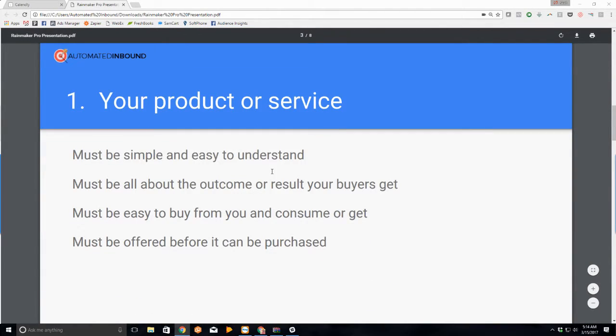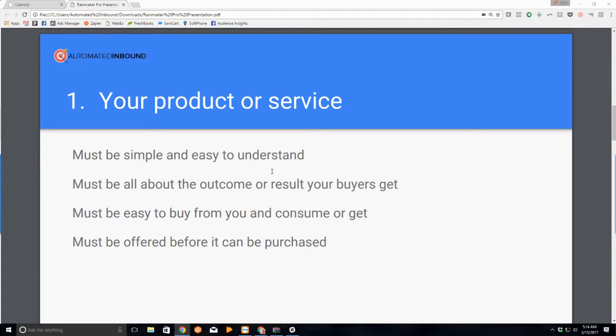The first thing: you need a product or service. Your product has to be simple and easy to understand. For example, you don't do 'marketing automation' — you do client engagement to increase conversion rates and double someone's sales with the assets they already have. It needs to be all about the outcome or result your buyers get. The easiest way to figure out your USP or unique selling proposition: if you tell me you offer lead generation and I ask why you do that for clients, the answer is what your product should be.